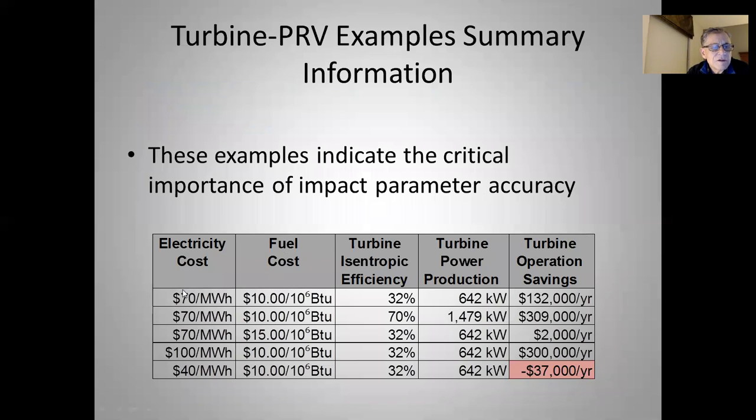This table summarizes all the different options, showing different electrical costs, fuel costs, isentropic efficiencies, power production, and net savings of the system so you can compare them.